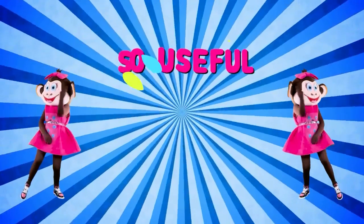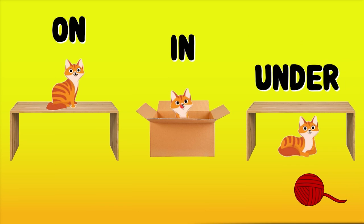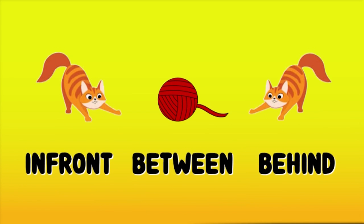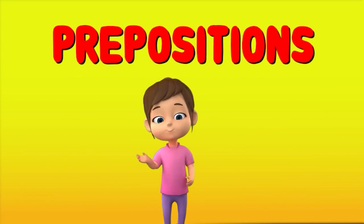Prepositions! So useful, so helpful. Prepositions! On and under, on and under, working wonders. In front, behind, between — remember what they mean. Prepositions! Are just cool, every day we need them. Sure!